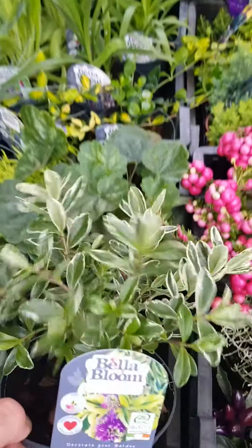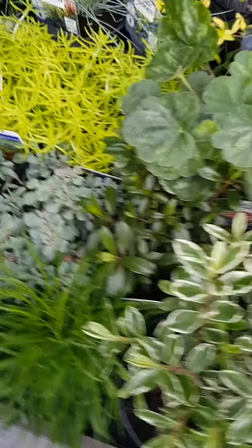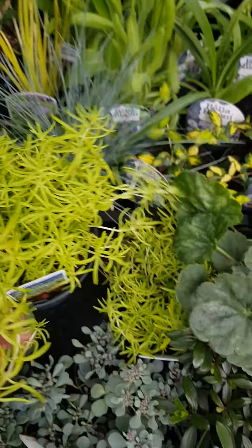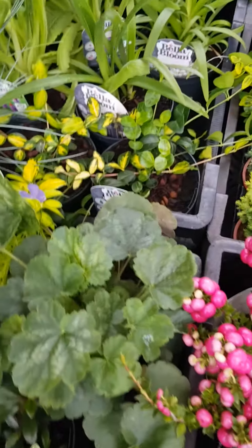This is from our 1 litre range. This is our Hebe Elliptica — beautiful in the 1 litre. This is John Mack, and I love this one here. This is Lemon Ball. They're all available in the 1 litre range. Great price — sometimes people do 3 for £12 on those, but they've been selling really well.